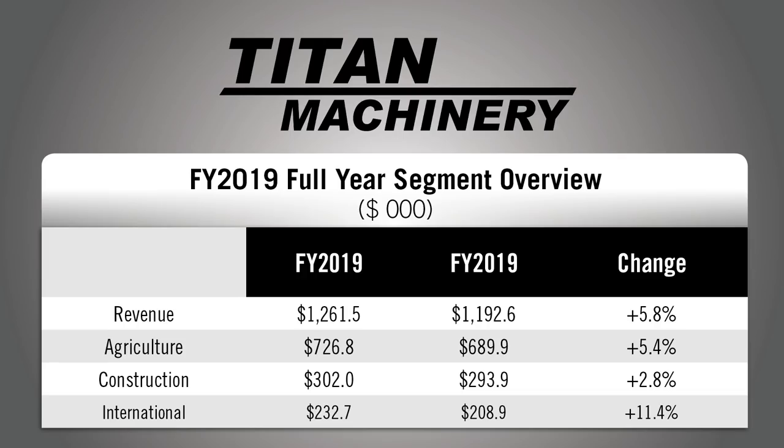Thanks, Jack. Titan Machinery posted full-year revenues of $1.26 billion, which was a 5.8% year-over-year improvement representing increased revenues across all three operating segments: North American Agriculture, North American Construction, and International. Adjusted pre-tax profits were $19.3 million, a $21.5 million improvement compared to the previous full fiscal year. Segment sales for the full year included agriculture up by 5.4%, construction up 2.8%, and international up 11.4%. Overall equipment sales increased 7.6%, parts sales grew by 3.7%, but service declined by 2.2%, and rental and other fell by 2%.